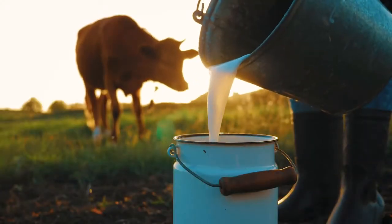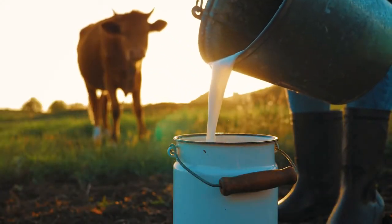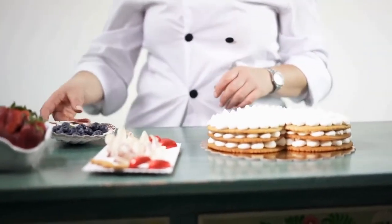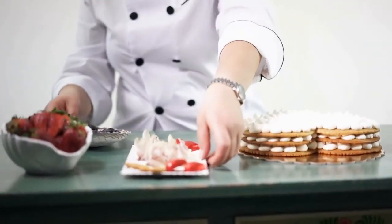Number 10: Galaktoboureko. The Greek word gala means 'milk,' and this is the Greek counterpart of the custard slice. Thick semolina custard is layered between crispy phyllo pastry layers and allowed to cool before being drizzled in syrup and sliced into individual pieces. This is a more complex dish than bougatsa, but it's still a simple dish that's full of flavor and goodness.